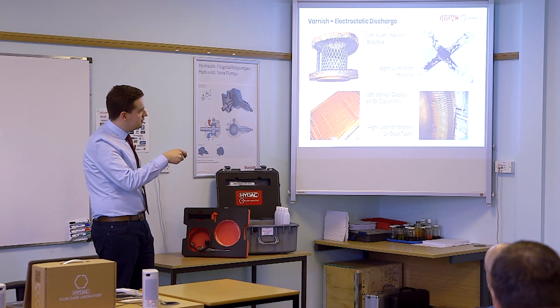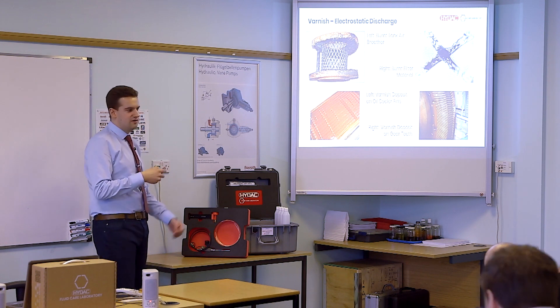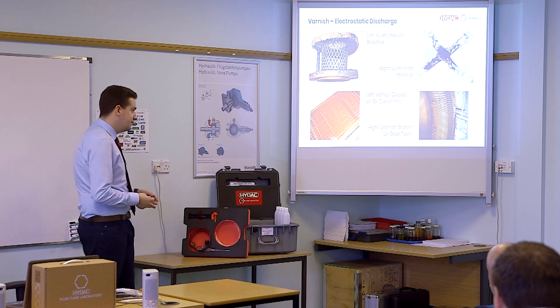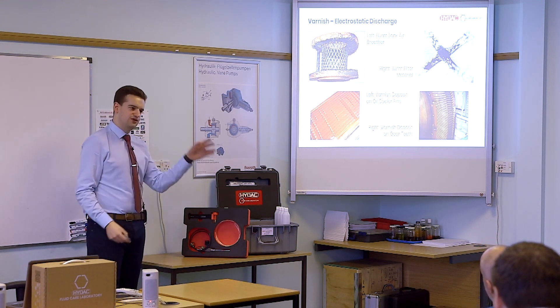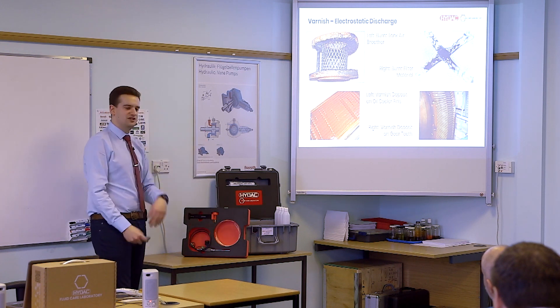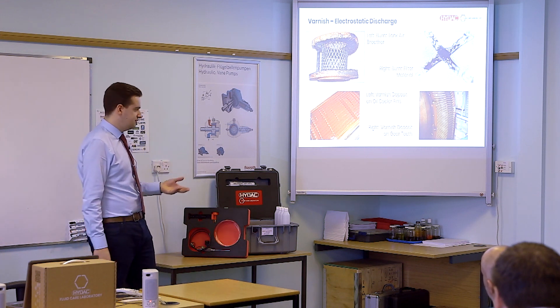Example of burnt filter material — you can see the carbon deposits where it's been burnt. Example of varnish forming on oil cooler fins. It's more likely to drop out in cold spots. But if you consider this sludge is starting to form on your cooler, you're going to reduce your heat exchange efficiency, which increases the temperature — a cyclic effect that increases the rate of oxidation and varnish formation. It's a very exponential process.